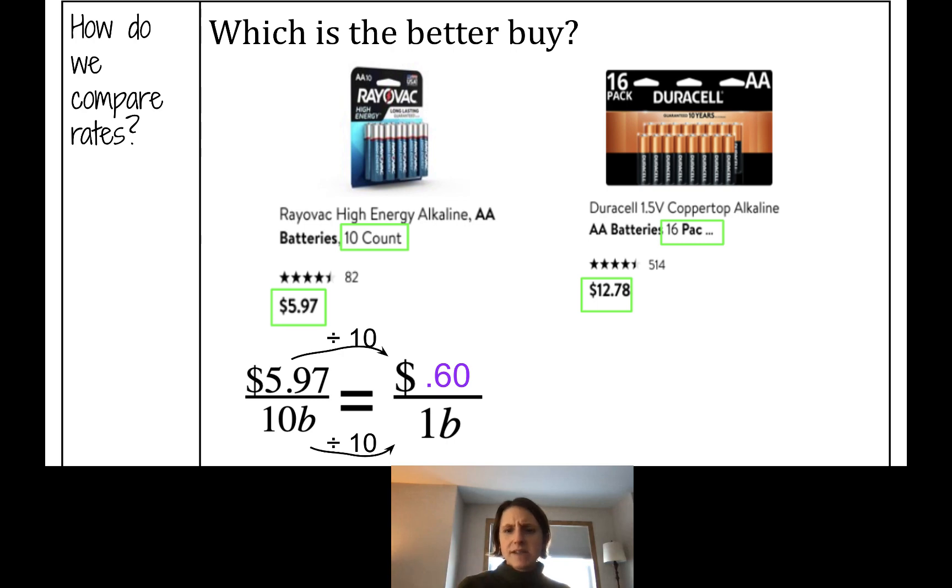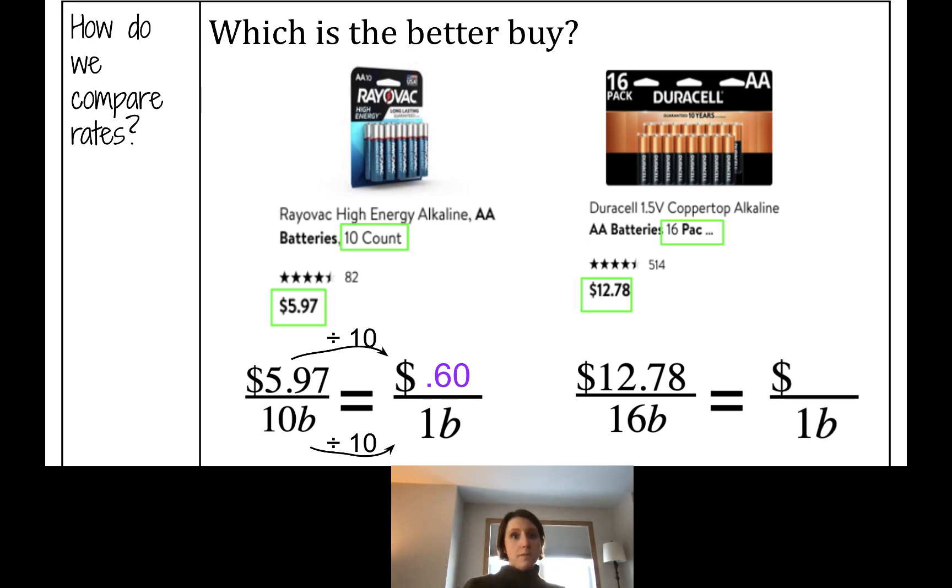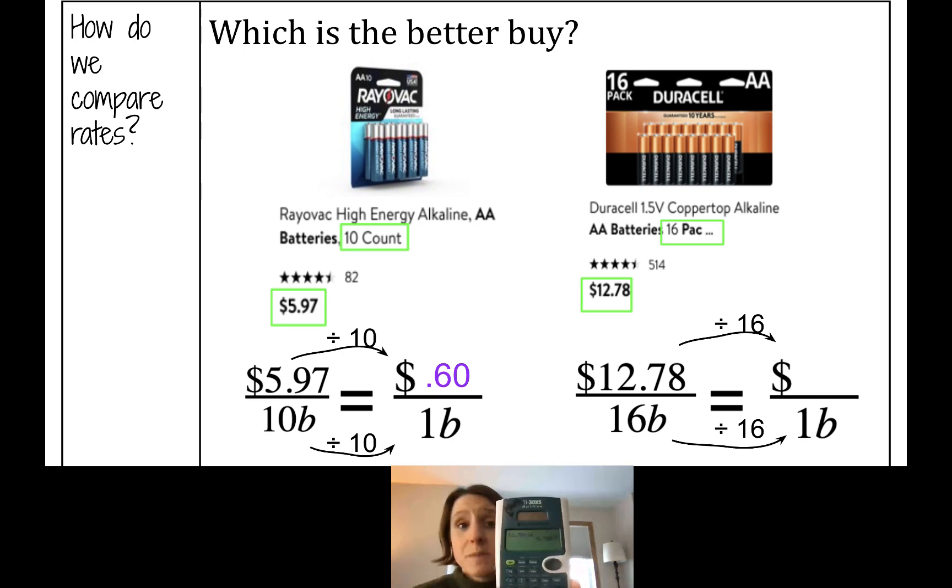Let's do the same thing for the Duracell. You might say these packs are different — 10-count vs. 16-count — but it doesn't matter right now. We're just looking at how much it costs per battery. So let's set up our given rate: cost on top, $12.78 for 16 batteries. We want to know at that rate what's the cost for one battery. We're going to divide by 16, so type $12.78 divided by 16 in your calculator, and round to the nearest hundredths place. It's about 80 cents per battery.